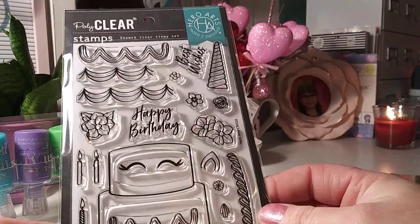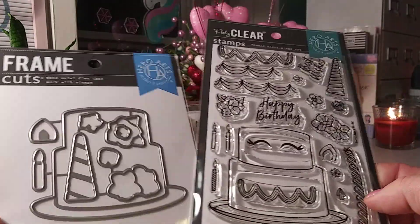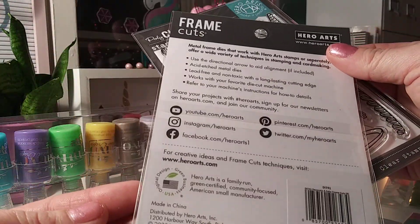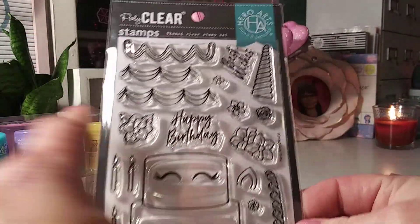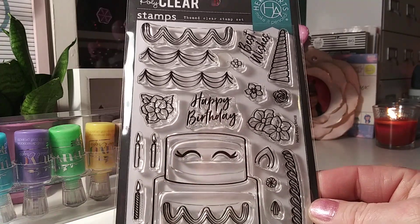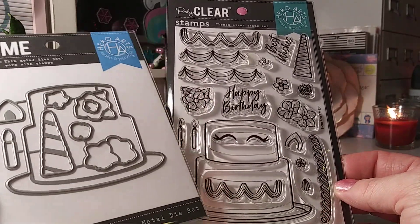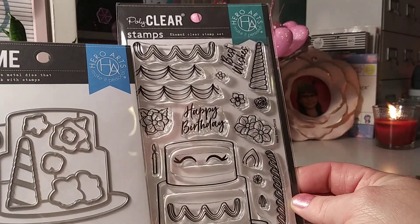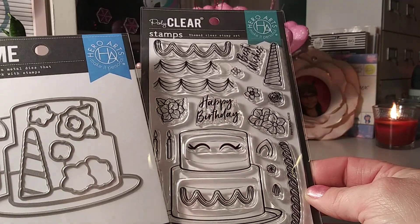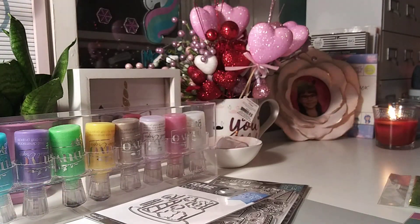Once I saw this I knew I had to have it — a cute little unicorn cake stamp from Hero Arts. I'm not sure what it's called but it's absolutely adorable. You get all the little stamps to decorate the cake any which way — cute little candles, flowers, and then the unicorn horn, ears, flowers, and a cute little candle. Even if you're not a unicorn lover this would be a super cute card for a little girl. I'm going to have to make one for GG.